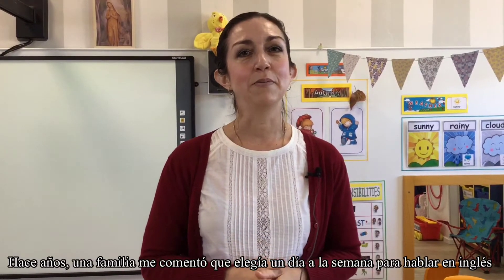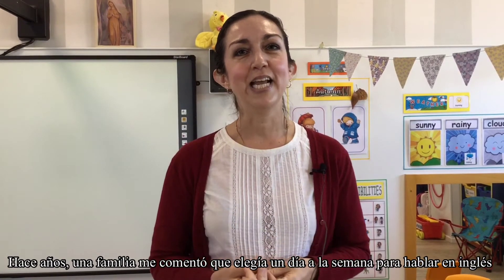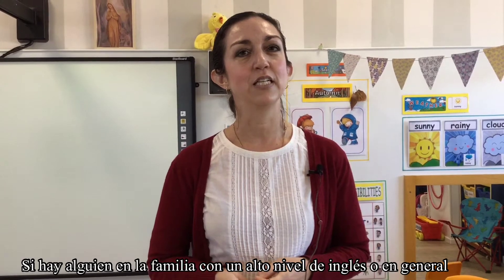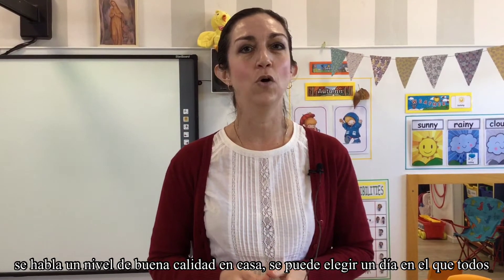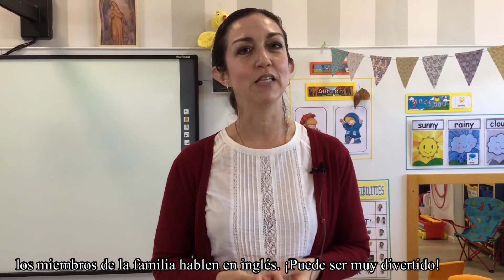I had a family recommend to me once years ago to do an English only day during the week. If you have a member of the family who has high proficiency in English, or in general there's a good level of English spoken in the home, you can pick one day where everyone has to speak English and you can have a lot of fun with that.